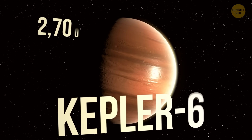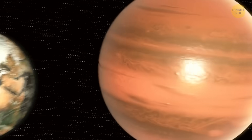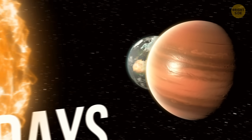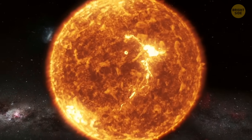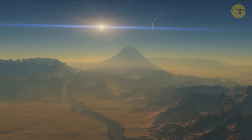Kepler-69c is a whopping 2,700 light-years away. This planet is almost 70% larger than Earth, and its orbit takes 242 days, putting it in a Venus-like spot in its system. But since its star is only 80% as luminous as our sun, the conditions on that planet might be way friendlier than those on Venus.